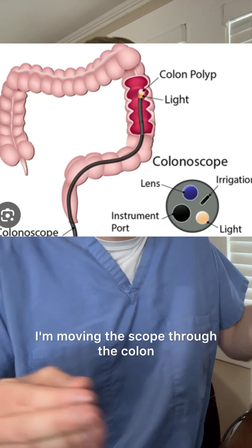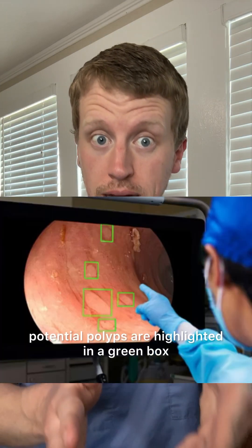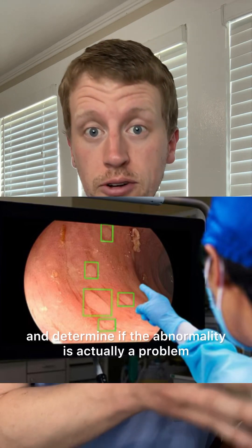Normally when I do a colonoscopy, I'm moving the scope through the colon and watching the screen to monitor for polyps. But with AI polyp detectors, potential polyps are highlighted in a green box, and then I can examine that area closer and determine if the abnormality is actually a polyp.